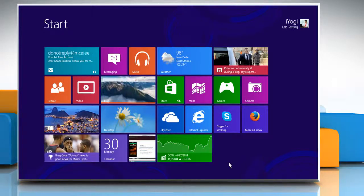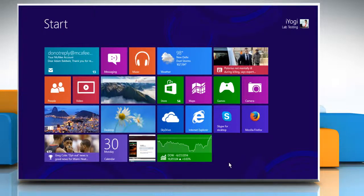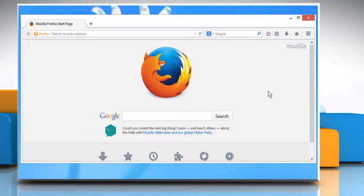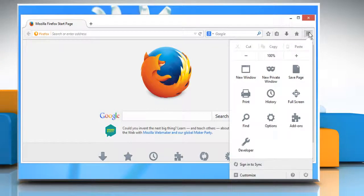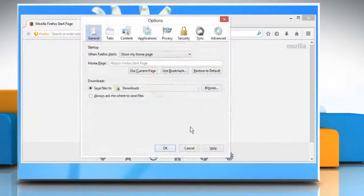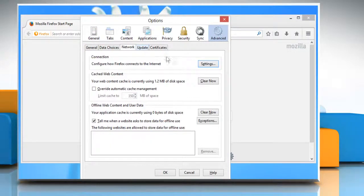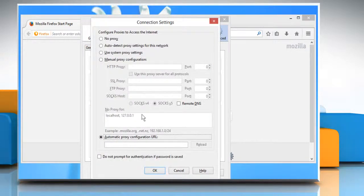If you are using an automatic proxy configuration file, here are the steps to fix the issue. Open Mozilla Firefox. Click on the menu button and choose Options. Click on the Advanced option and then click on the Network tab. Click on Settings. The Connection Settings dialog will appear. If Automatic proxy configuration URL is selected, you are using an automatic proxy configuration file. Do not disable this setting as it will prevent you from accessing the internet.